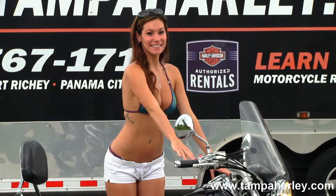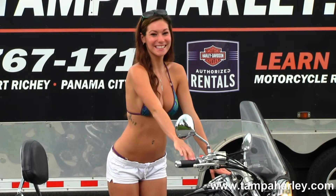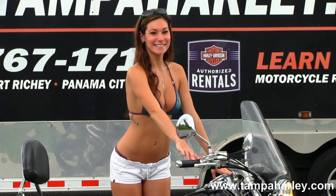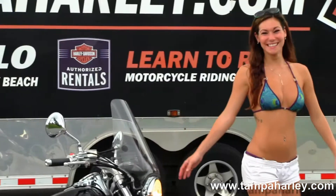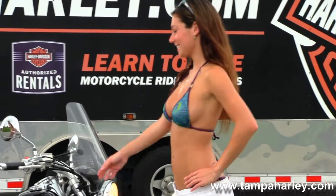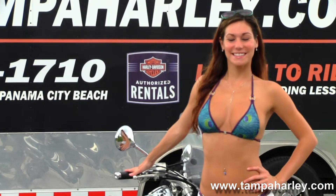Here at the world famous Brandon Harley-Davidson, all our bikes are fully serviced and safety inspected. We take anything on trade — import motorcycles, cars, boats, campers, trucks, RVs — you name it, as long as we don't have to feed it. We're rated number one in customer service and have over 200 pre-owned bikes in stock.